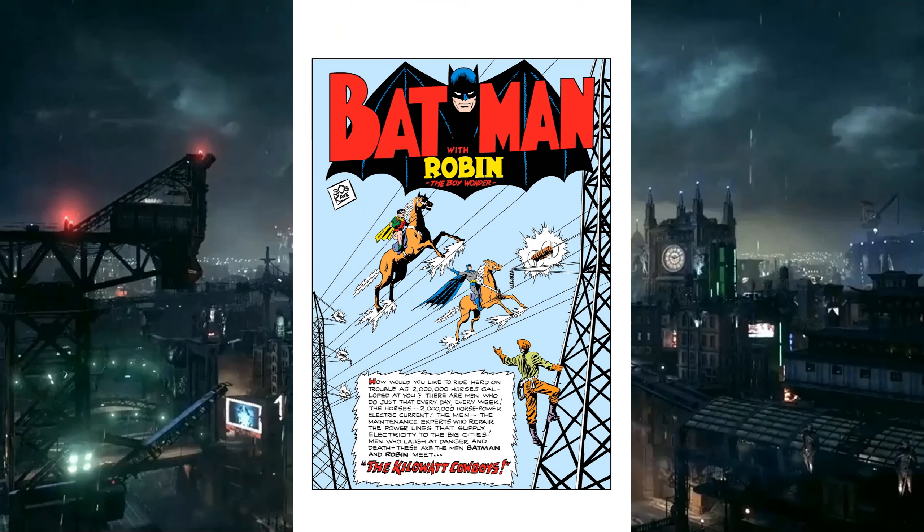We already did the cover, so we're going into the Nine Cannon splash page. It's Lumpy's turn. We have Batman and Robin riding horses on the high wires — Kilowatt Cowboys. There's a guy climbing up the scaffolding, up one of those big electrical towers. This is an all-blue background, and Batman and Robin are on brown horses, with electric sparking up off of the horse's hooves.